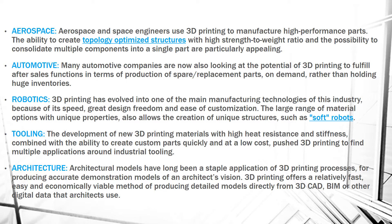Next is Automotive. Many automotive companies see 3D printing potential because they fulfill after-sale functions in terms of production and spare replacement parts on demand, rather than holding huge inventories.